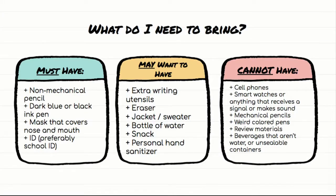So first of all, what do you need to bring with you? There are several things that you must have with you on the day of the exam. The first is a non-mechanical number two pencil. This is College Board — they're the ones who are particular about mechanical pencils. It's a test security thing, but you need a normal number two pencil that is not mechanical.